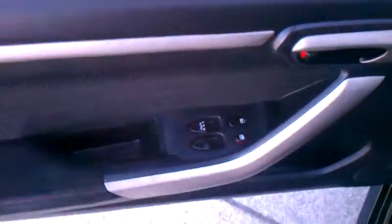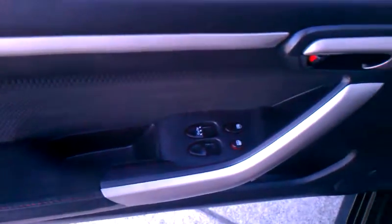Let's go ahead and hop into the driver's side and check out the inside. So you've got power windows and power locks available on both doors, as you can see there.